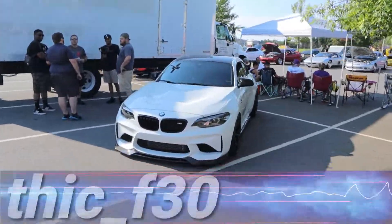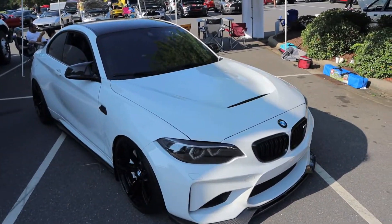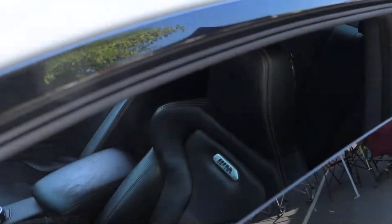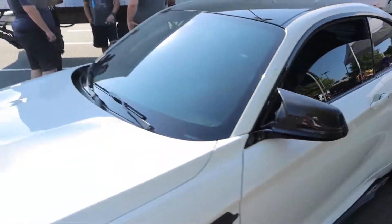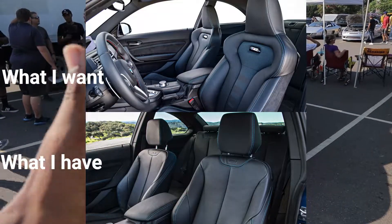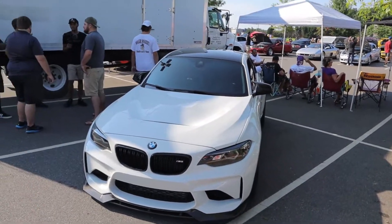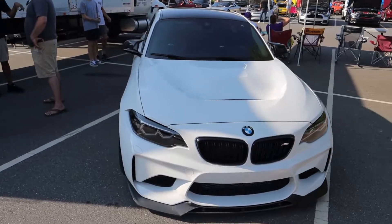The first car I want to start with is my man John's F30 with his crazy M2. I have something to ask you guys — would you like to see me try to do pretty much the M4 seats like John did on his? The only difference is I would want to try to find the M2 Competition seats that actually have the blue stitching and whatnot. Let me know if you guys want to see that.